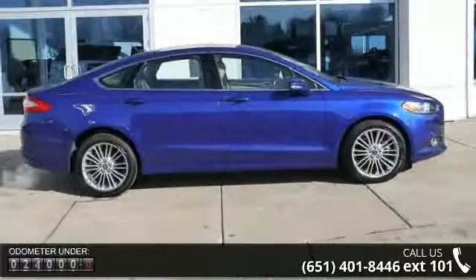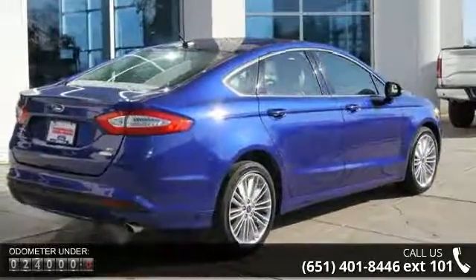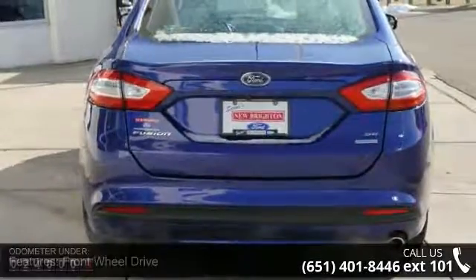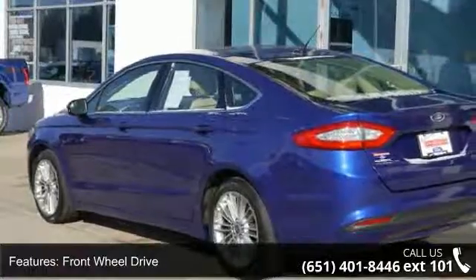Some of the top features included with this vehicle are front wheel drive, heated front seats, leather seats, power seats, power driver seat, power passenger seat, parking assist, sync system and Sirius satellite radio.